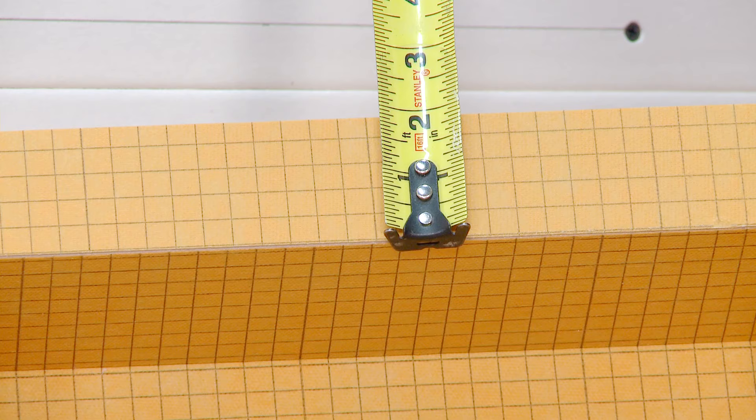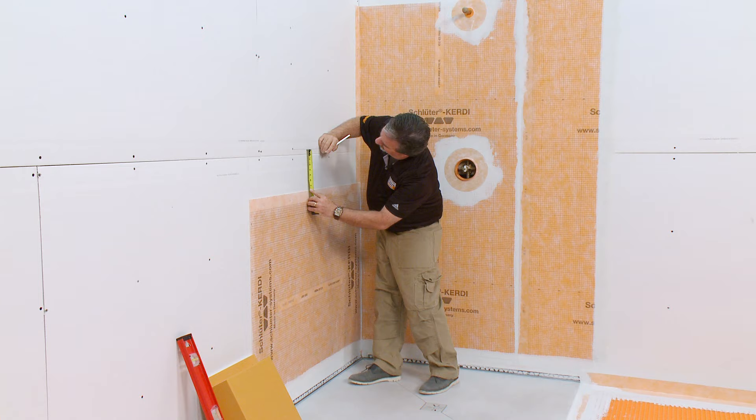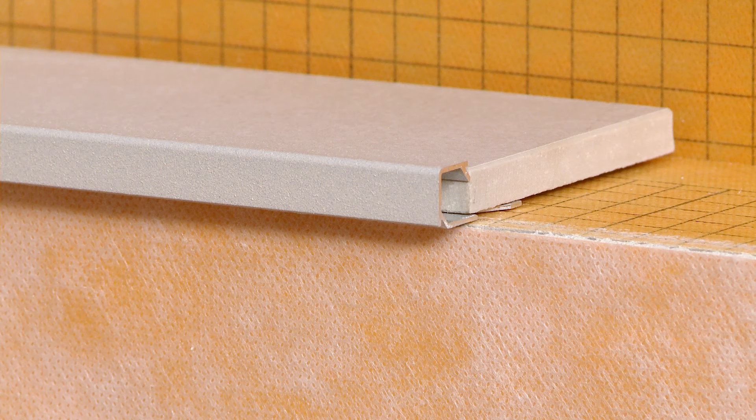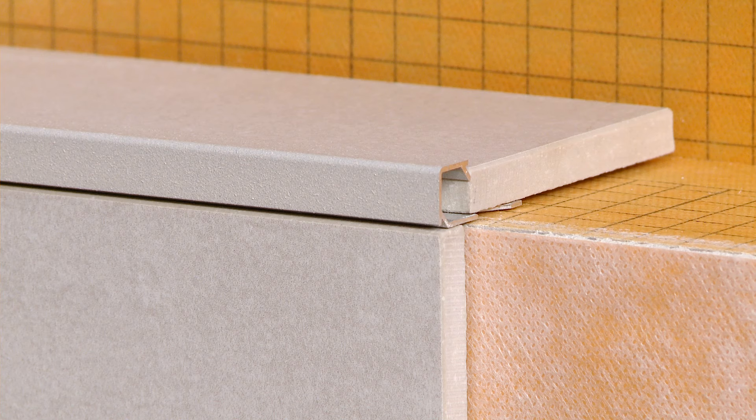Another consideration is that the KERDI board SN has a 2-inch wide flange around the perimeter that will fit where the wall board is cut away for the niche installation. Our plan is to install the niche so that the tile and profile installed on the bottom of the niche aligns with the top of a row of wall tile.